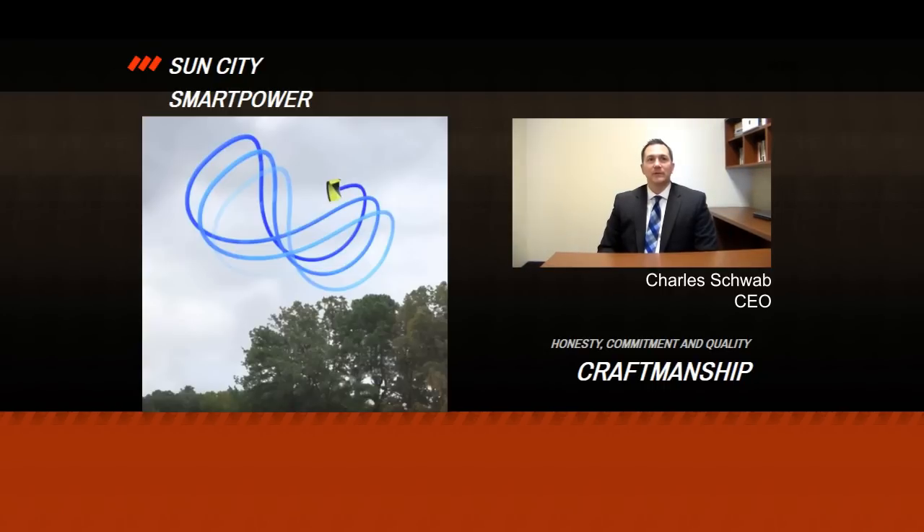Hi everyone, I'm Charlie Schwab, CEO of Sun City Smart Power. At Sun City Smart Power, we harness the wind to create clean, green energy.